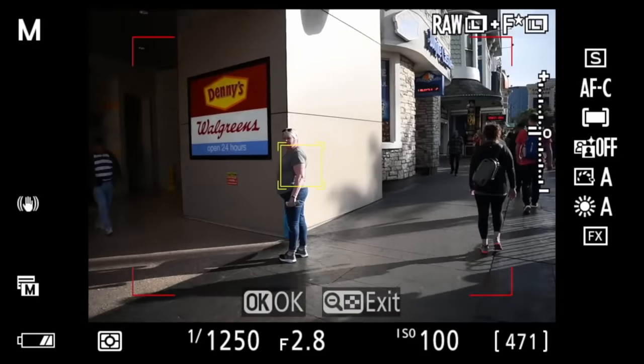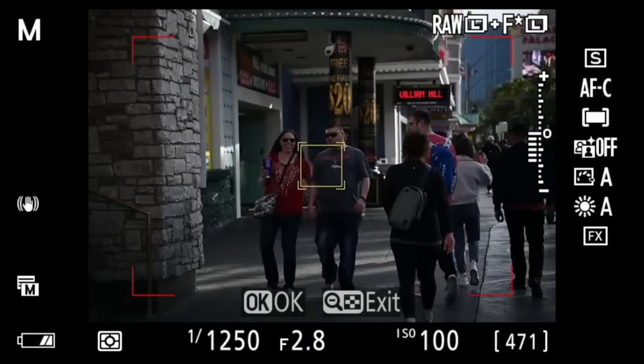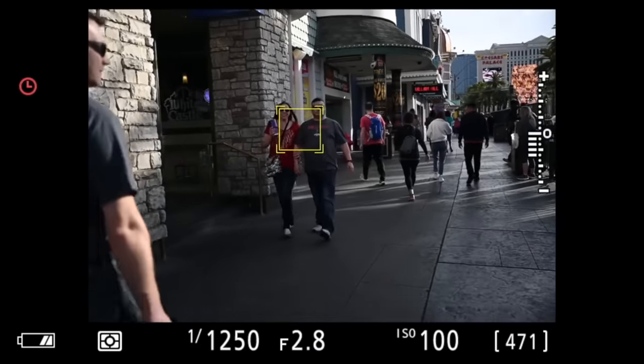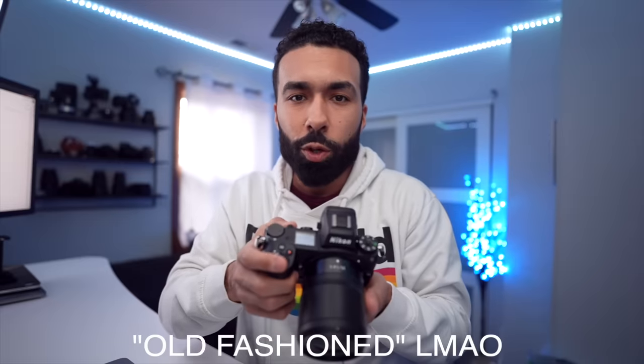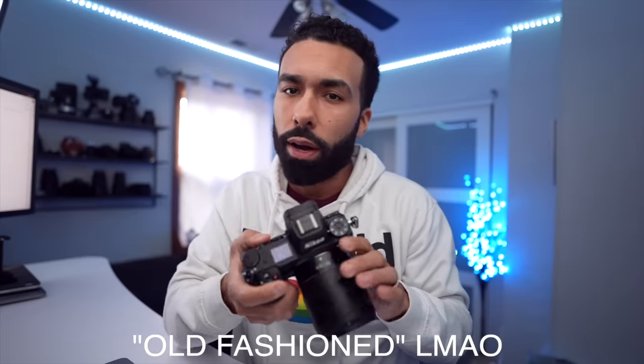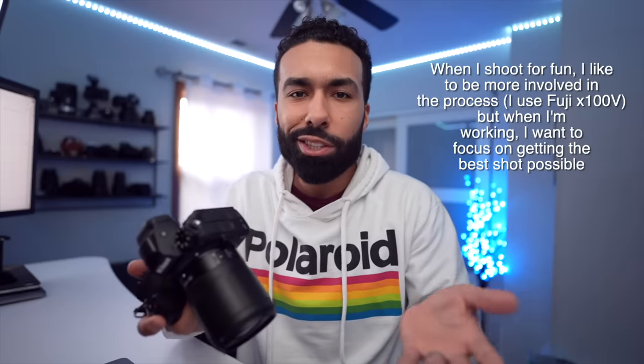Easy fixes: you map subject tracking to the FN1 button right here. It takes a millisecond to press it, a white box pops up in the center of the viewfinder, you half-press your shutter, lock onto the person, and then you're able to move your camera around and keep track of them. Or you could do it the old-fashioned way and use an autofocus box with the joysticks provided on the camera and just move your AF box around.